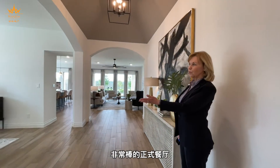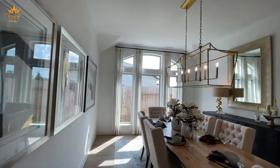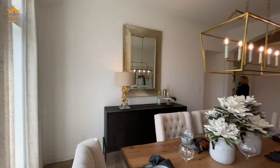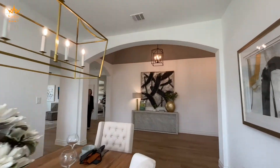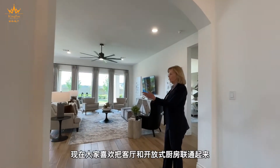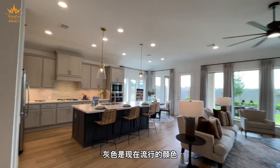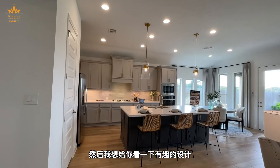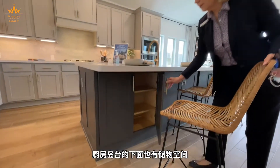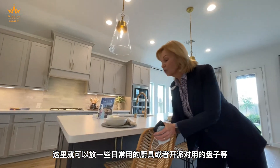It's a fabulous formal dining room. People like the open kitchen that opens to the family room — grays are the popular color right now. In addition to all the abundant cabinets, there's storage underneath here so you can store your party platters and things you don't use every day.